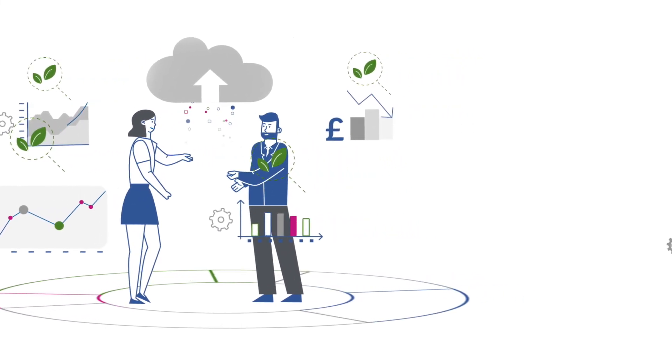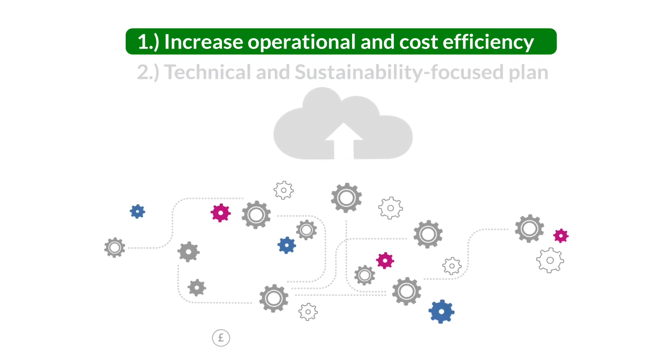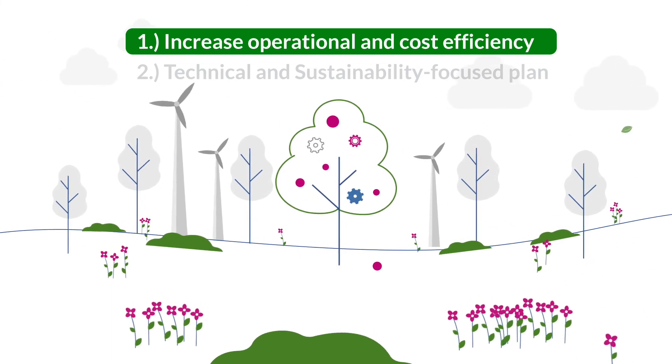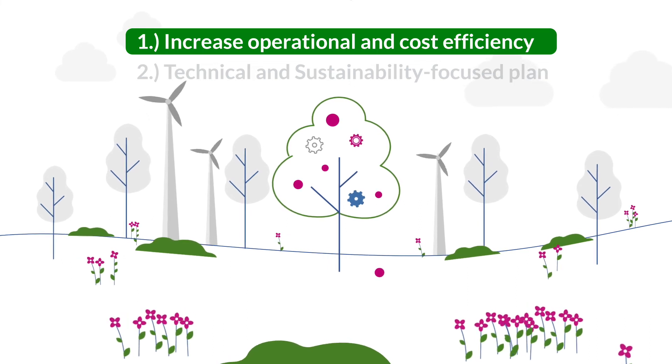To be specific, we'll find answers to: 1. How a cloud migration can increase operational and cost efficiency, and estimate CO2 reduction — potentially making a big dent in the carbon impact of your technology infrastructure.